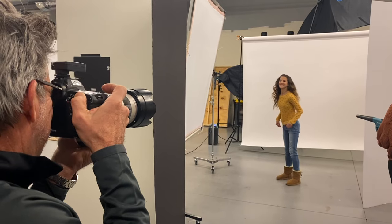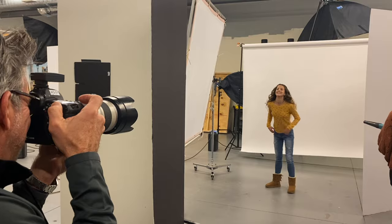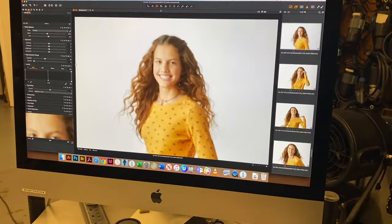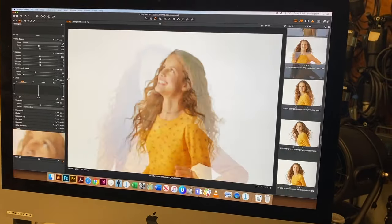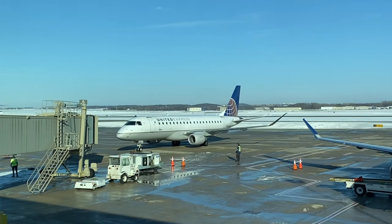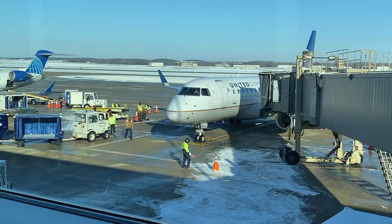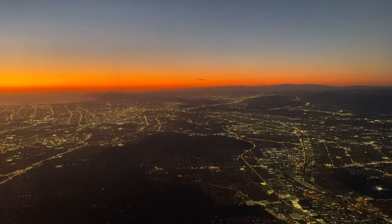After each episode, I do a photo shoot to get pictures for the YouTube thumbnail. After three days of back-to-back shooting, I'm ready to fly home. I'll be back soon to shoot more episodes. Make sure you like and subscribe — bye!